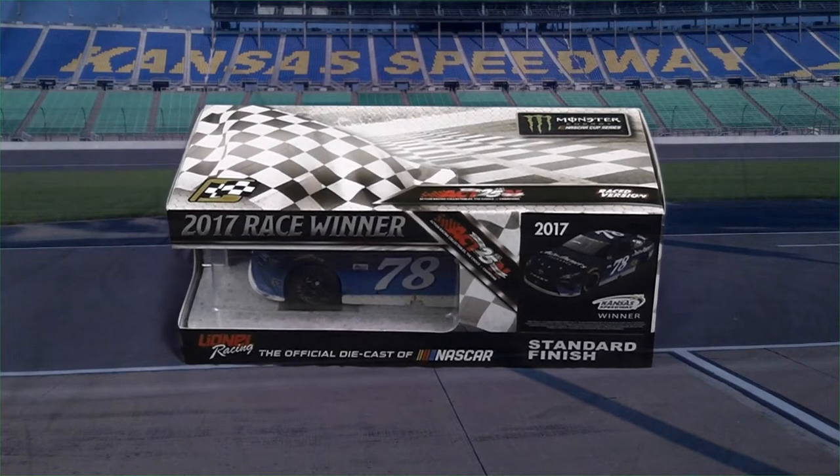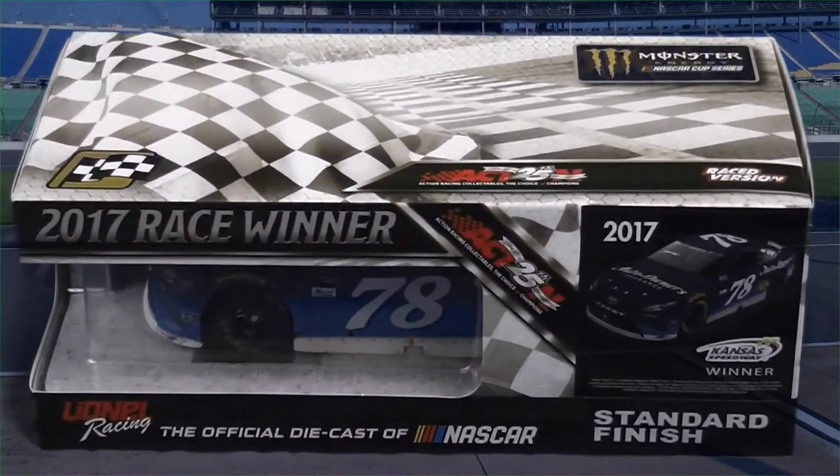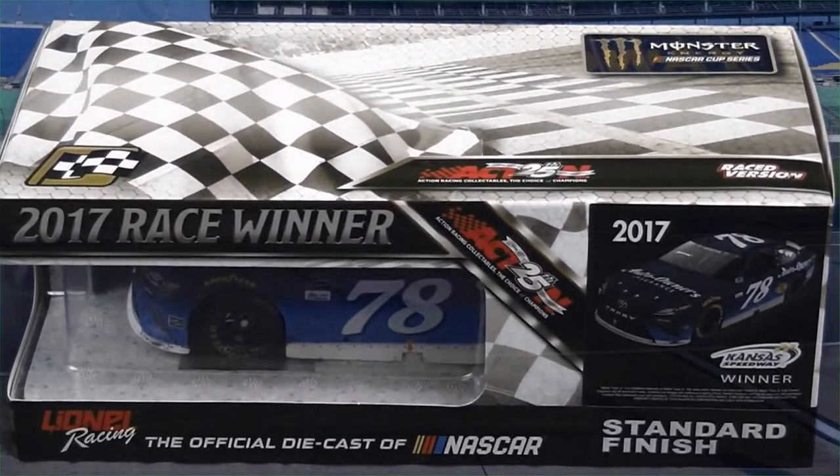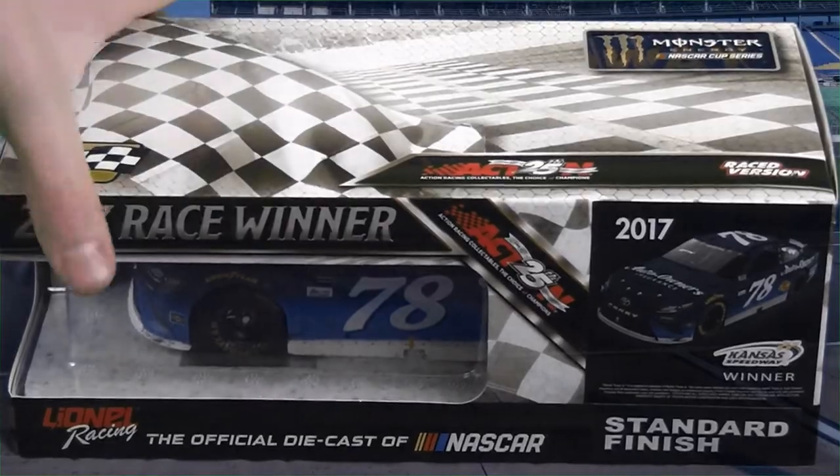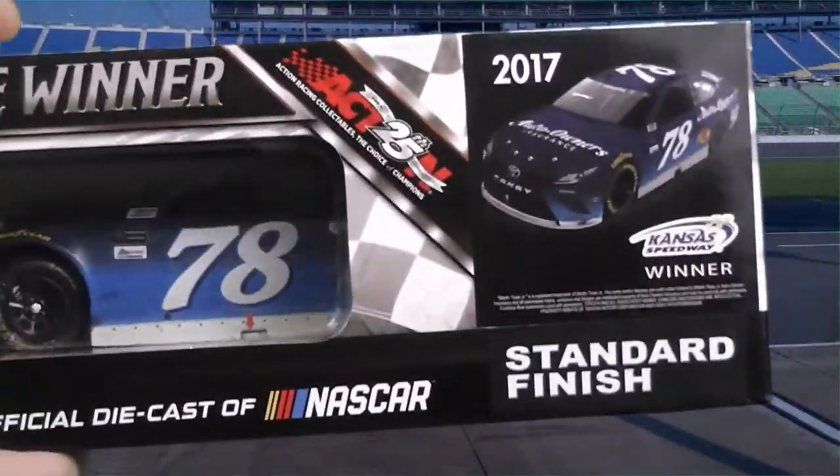This is actually the first 1/24th scale diecast I've gotten since 2010, so it's been a very, very long time. I'm really excited for this, especially considering this was the race I went to and saw my favorite driver win, which is a really cool thing.